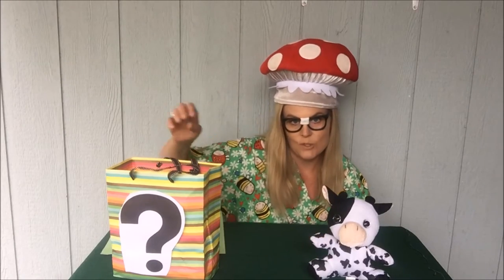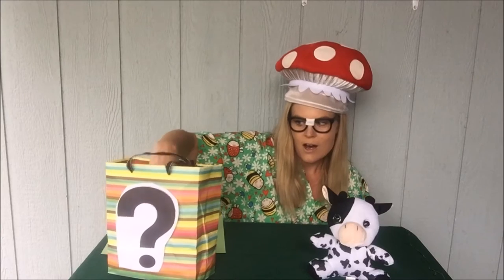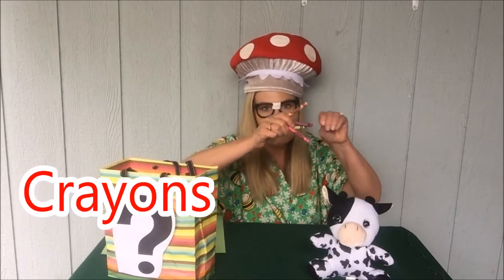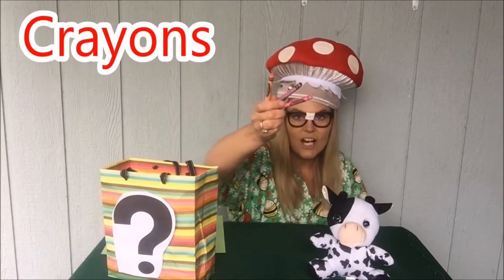Let's see what else we can find in Molly's mystery bag. Crayons! Molly loves crayons. Do you love crayons? Crayons start with C. Love them, they're so much fun.